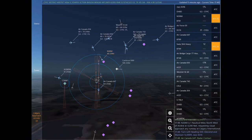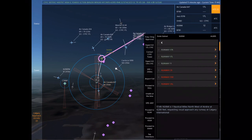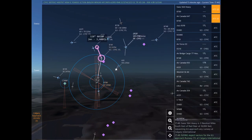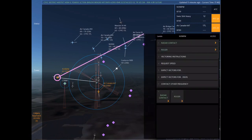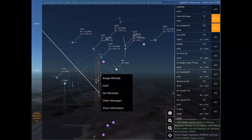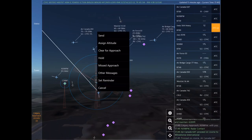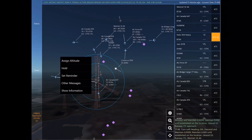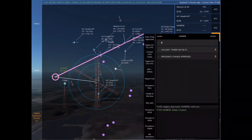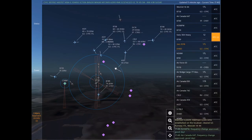Air bridge cargo 77 Heavy, descend and maintain 6,000. Air bridge cargo 77 Heavy. Jazz 8316 is 23 nautical miles east of Fairmont at 20,000 feet, requesting ILS approach any runway at Calgary International. Frequency change approved, Air Force 03. Good day. Jazz 8316, turn left heading 020, descend and maintain 12,000.